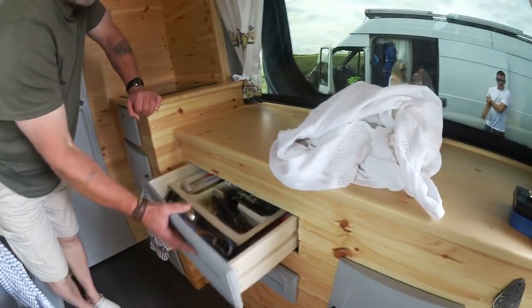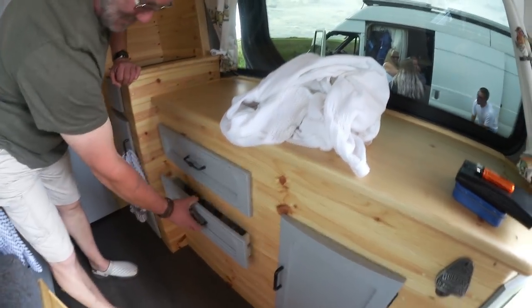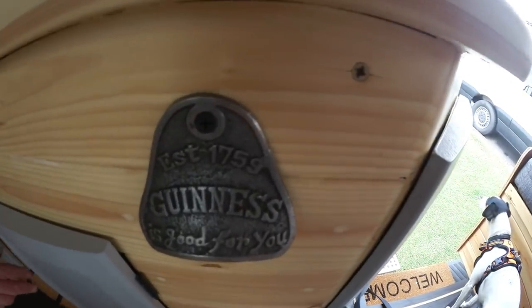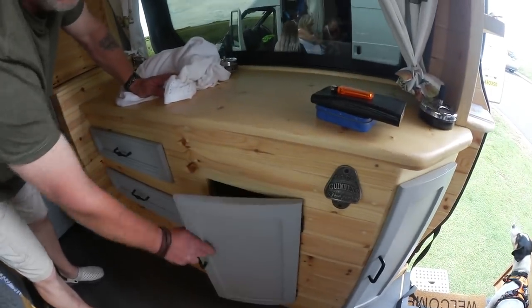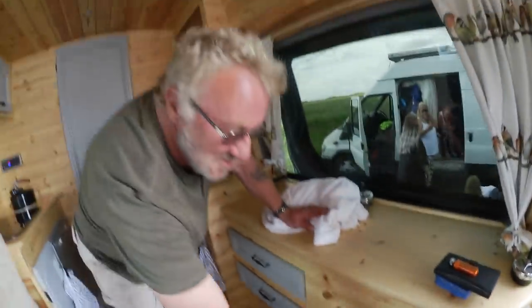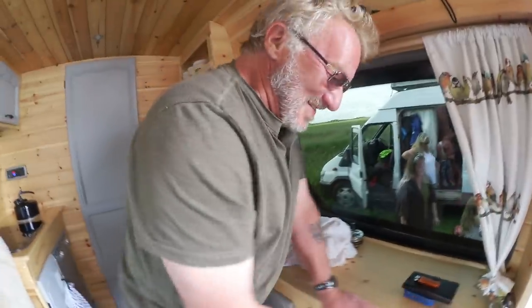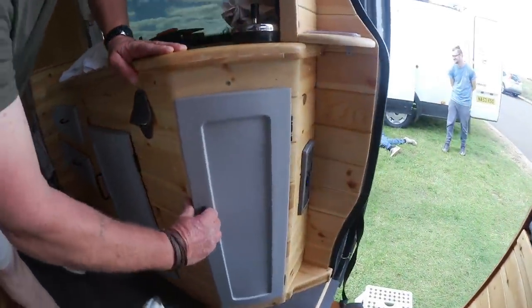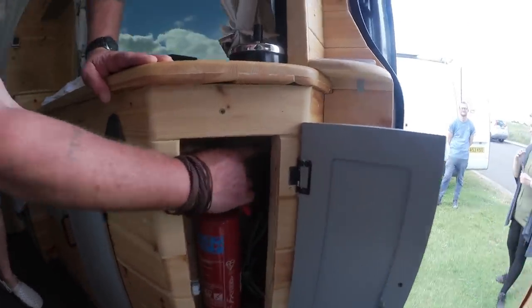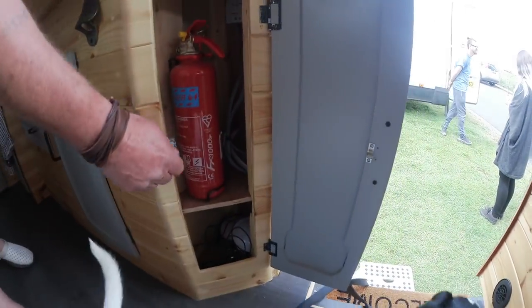Just these couple of drawers fitted in here — your cutlery drawer, and my mess-around drawer, and then your bits-and-bobs drawer. Every man needs a bits-and-bobs drawer! And a bottle opener — courtesy of Dave Bertholini. And then that's our pantry area. This little cupboard opens up — we've got our fire extinguisher, and that's where the solar panel comes through in there. The bottom's just basically your junk drawer.